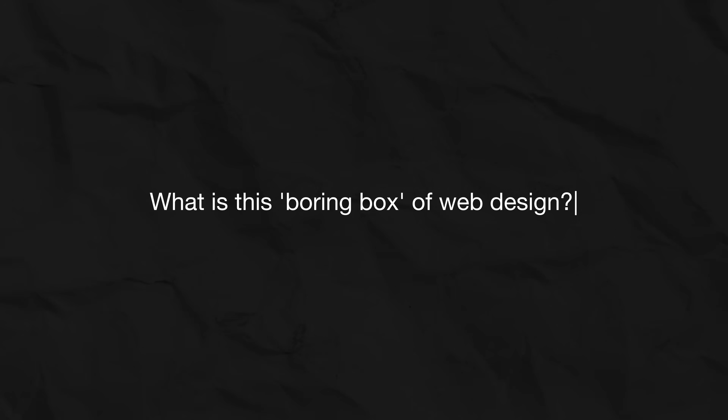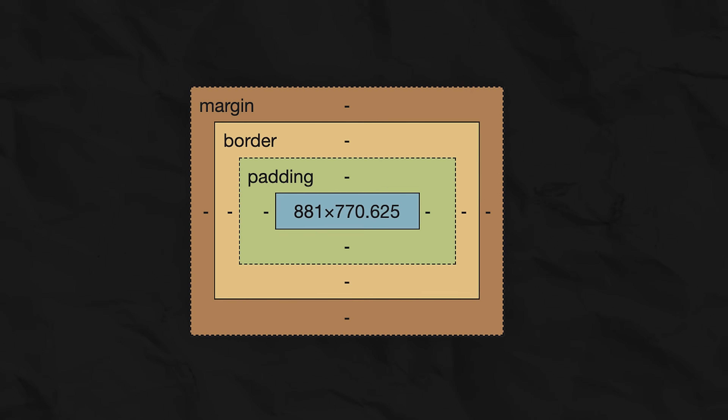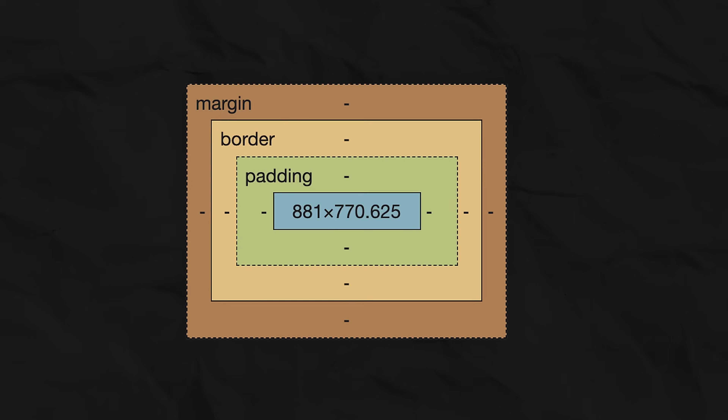So, what is this boring box of web design? It's not a metaphor, it's literally a box. To understand the revolution this box started, let's look at a very strange thing happening in design right now. I want to show you something weird.